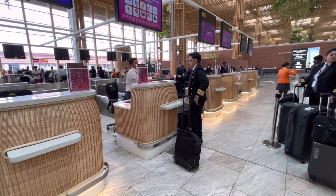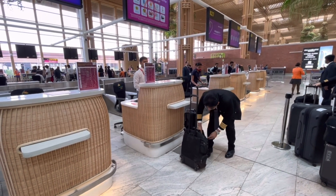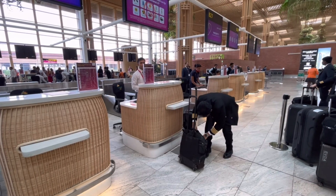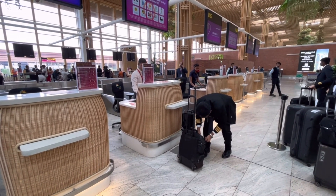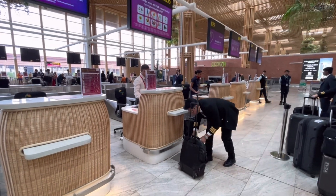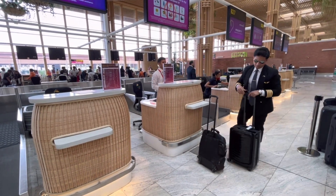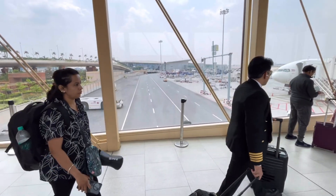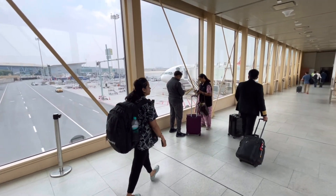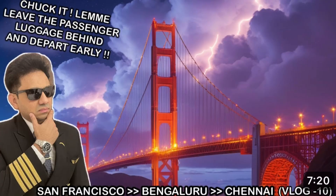We reached the aircraft about 45 minutes before departure time. As boarding and fueling happened, we set up the cockpit. Fuel today was about 1,60,000 liters — enough to fly halfway around the globe. We programmed the flight management computer, checked performance data, set our radios, navigation, and other systems. Everything is double-checked. Due to high ground temperatures, we had to offload baggage — hot air reduces lift, meaning less weight is allowed.